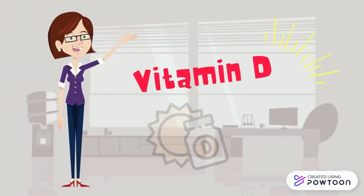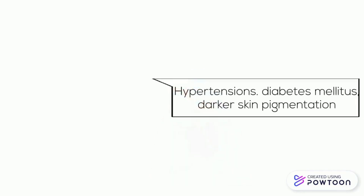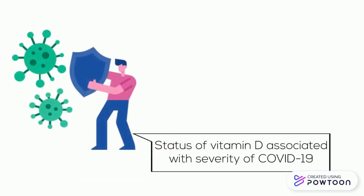Next is vitamin D. It is found that vitamin D is an antioxidant that has been associated with a reduction in pulmonary infections. Vitamin D deficiency has been shown to correlate with hypertension, diabetes mellitus, and darker skin pigmentation. Vitamin D status has been associated with the severity of COVID-19.